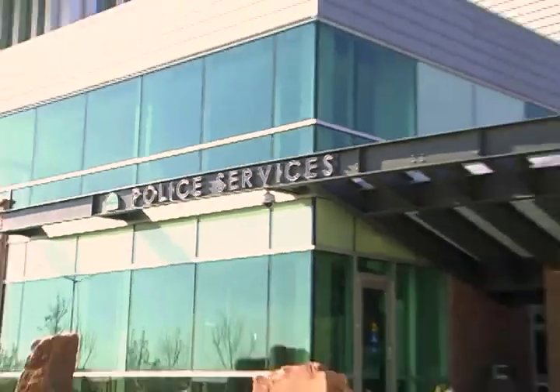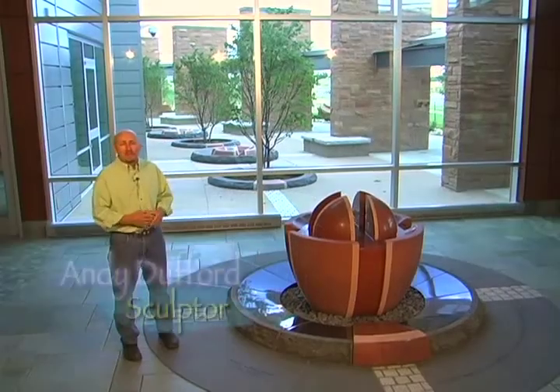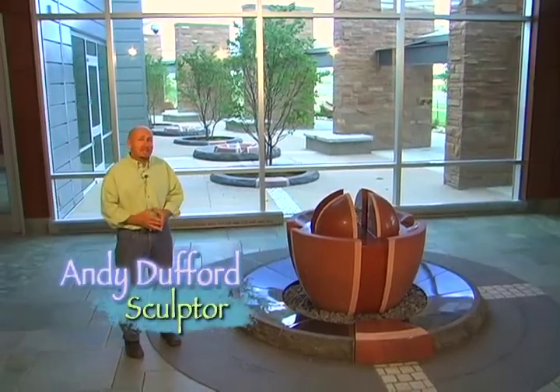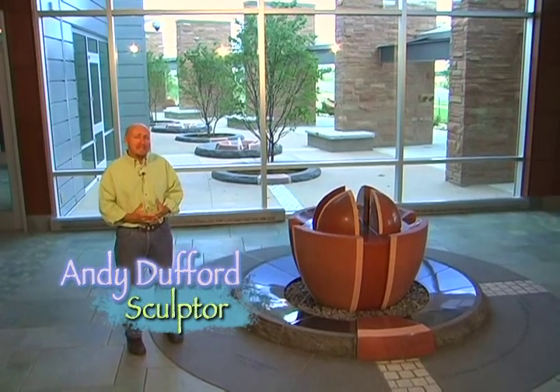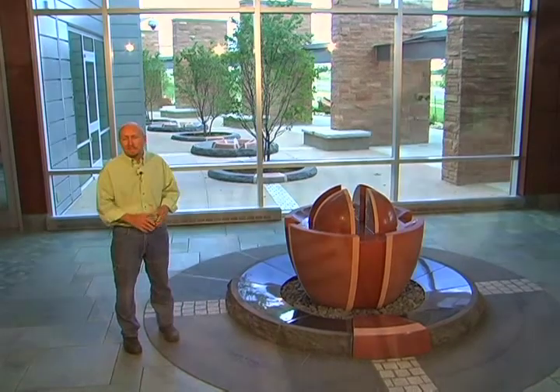Another recently completed project is Andy Dufford's work at the new police facility. What we wanted was to use the art to create beauty and comfort. When people come to the police facility, usually they're under stress, and the art can help minimize that stress and create a calming influence.